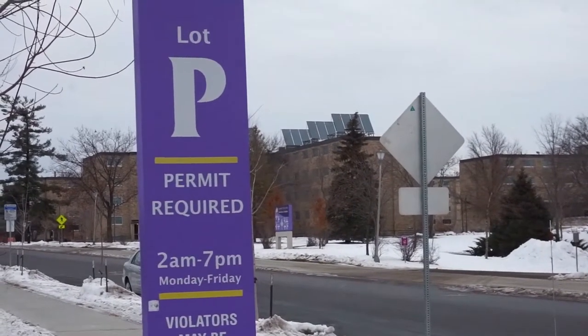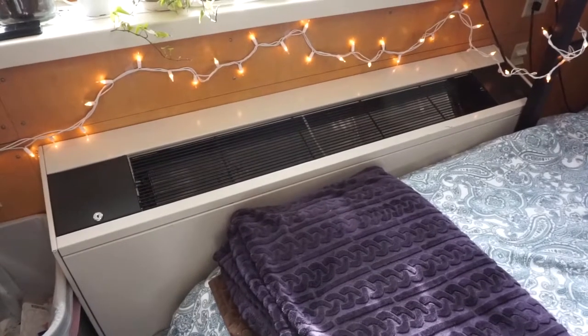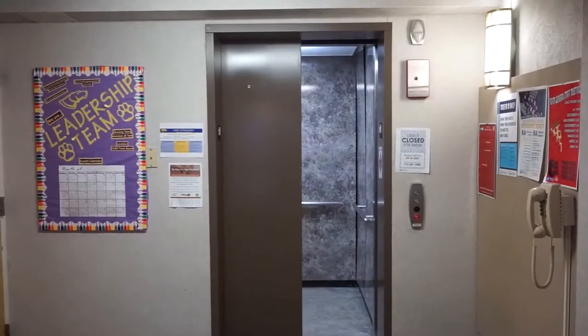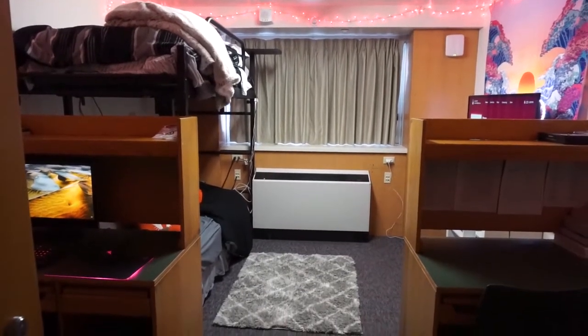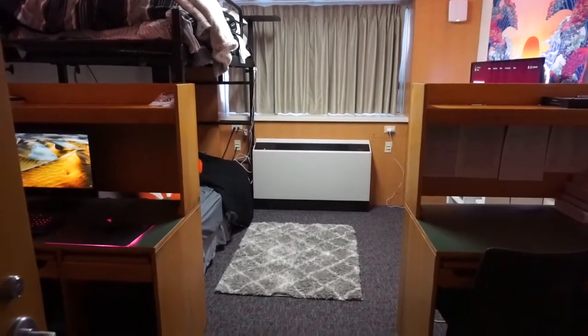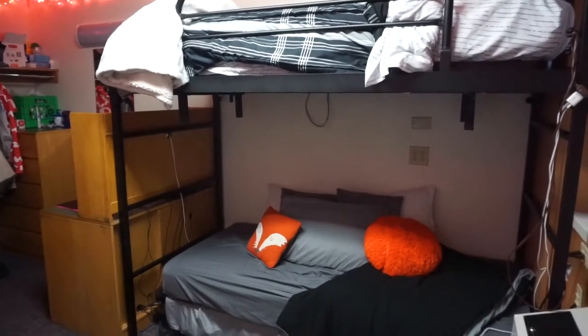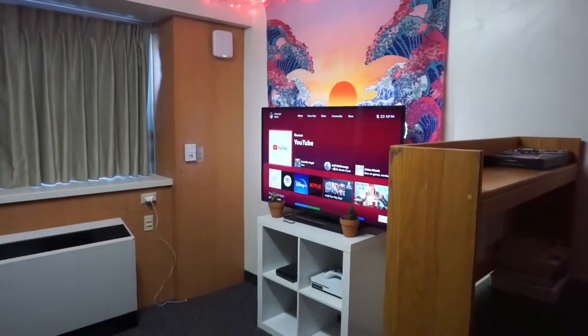Each hall in the North Dubois Quad is renovated and has individual room temperature control, air conditioning, and an elevator. Rooms in the North Dubois Quad are traditional style, meaning they're set up for double occupancy. Each room comes with a desk, chair, bed and bed frame, dresser, and a mirror for each roommate. Rooms in the quad also have ceiling lights.